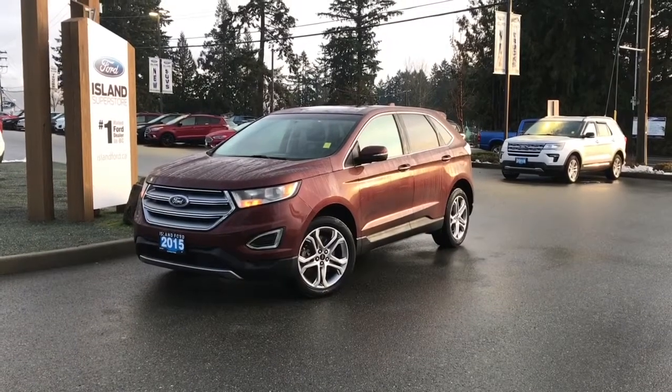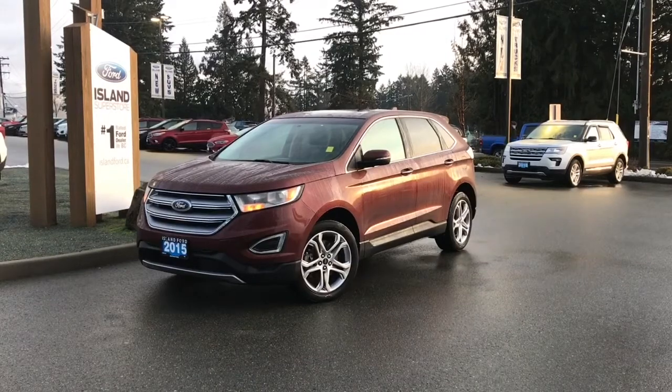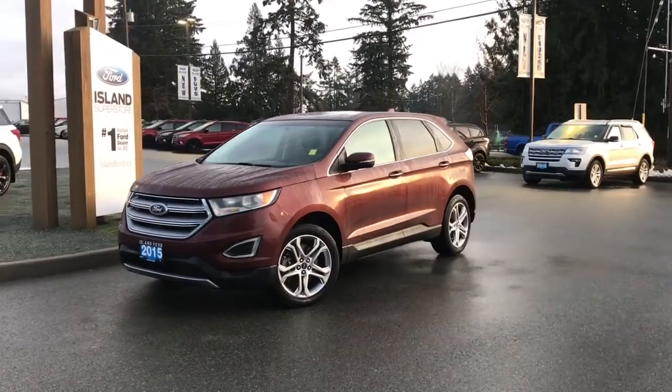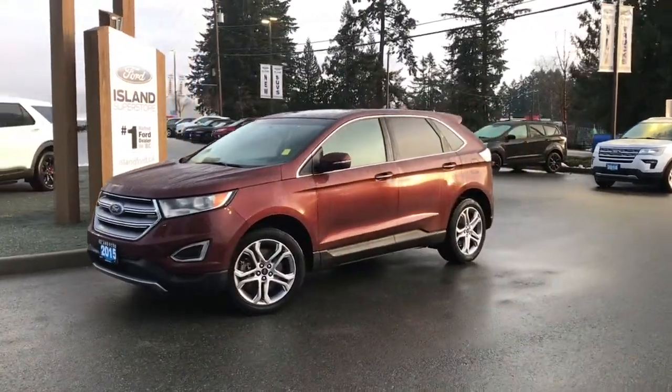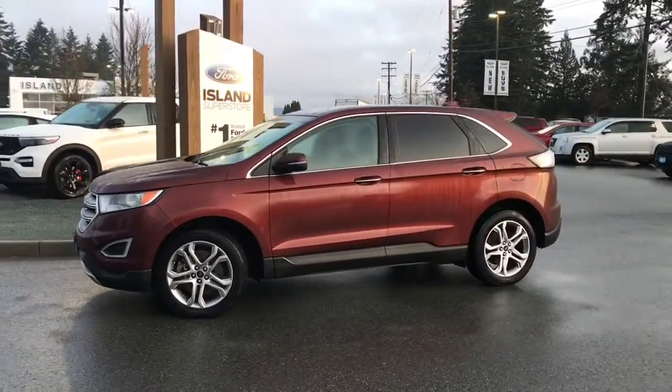Thanks for joining us today at Island Ford Superstore located on North Cross Road in Duncan, BC off the Trans-Canada Highway. We're in the Cowichan Valley on Vancouver Island and you can visit us online at islandford.ca for more information and a full description of this vehicle.